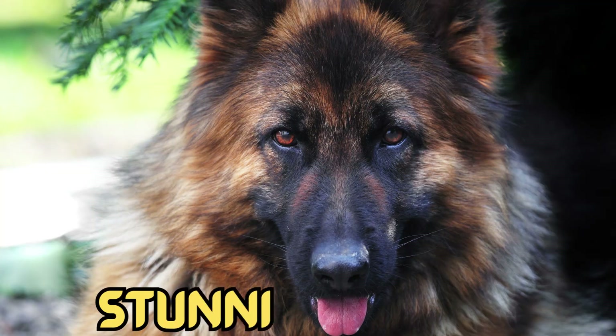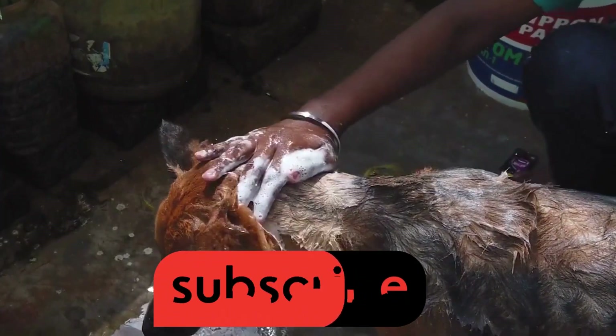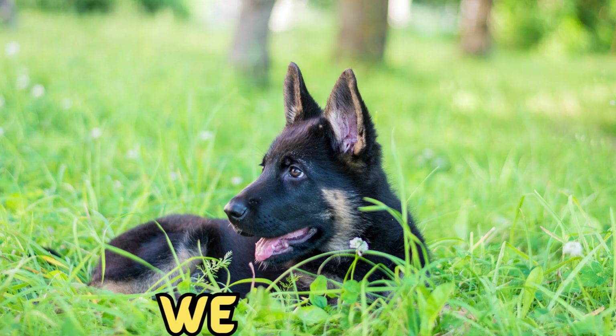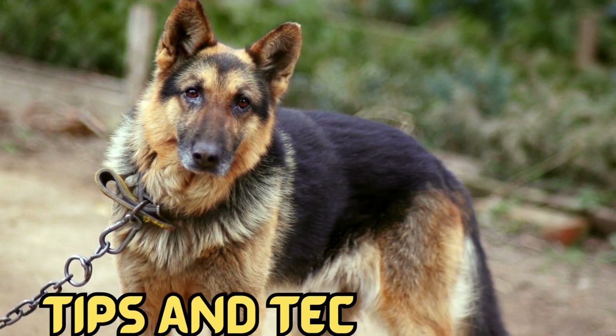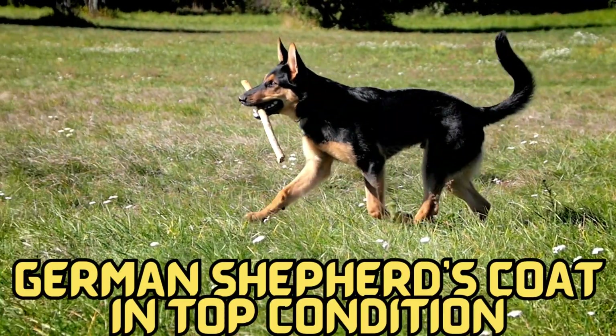German Shepherds are known for their stunning coats, which require regular grooming to keep them looking their best. Proper grooming not only enhances their appearance but also promotes their overall health and well-being. In this comprehensive German Shepherd grooming guide, we will explore essential tips and techniques to help you maintain your German Shepherd's coat in top condition.